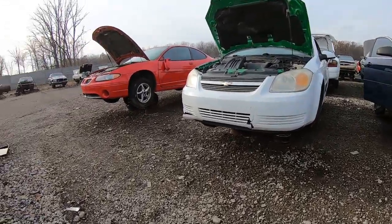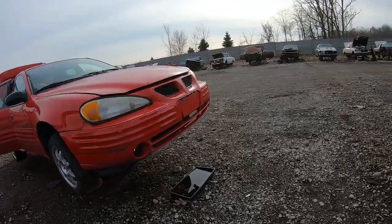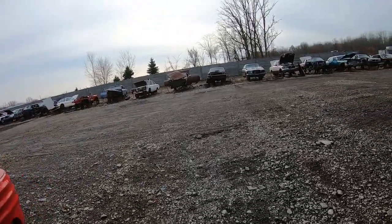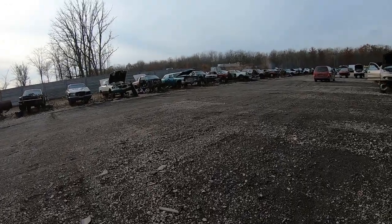This is some car guy stuff — you hang out at the junkyard, check it out, see what you've got. You never know what part you can find; you might buy it. This is some of the stuff we do when the weather is permitting.